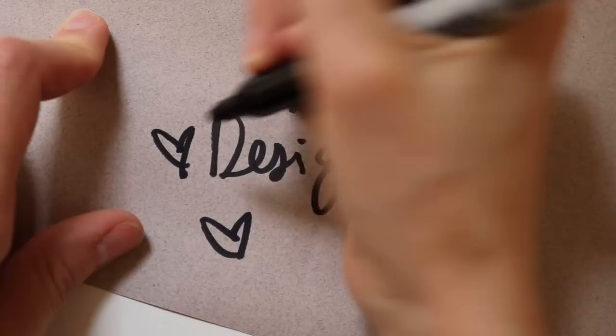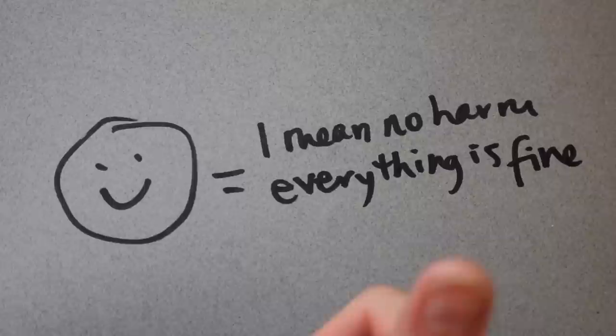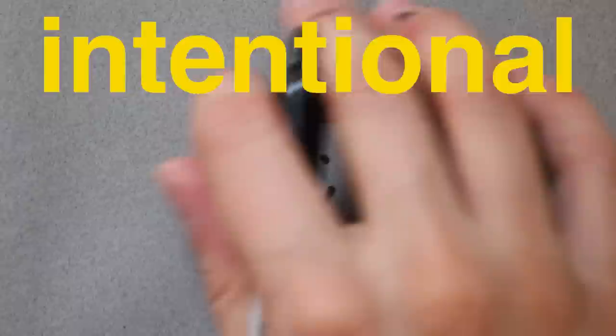A more fun thing to look for is designs or decorations around certain words — a huge clue that someone deeply likes what they're writing about. Hearts indicate love, stars indicate importance, and smiley faces are a little different: they essentially send an 'everything is fine' message. Smiley faces are not subconscious the way size changes are — they're intentional, placed there to signal either 'I mean no harm' or 'everything is fine.' That doesn't mean they're not genuine, just intentional.